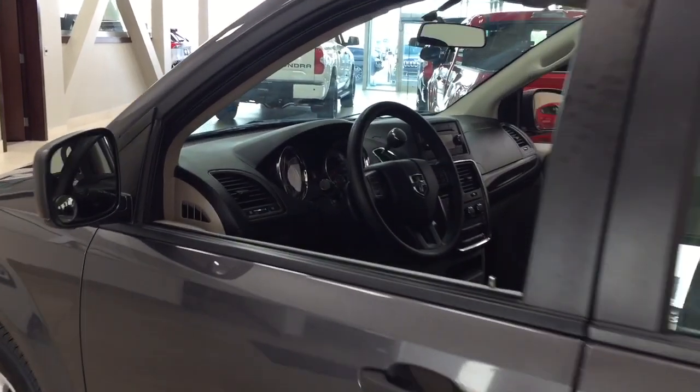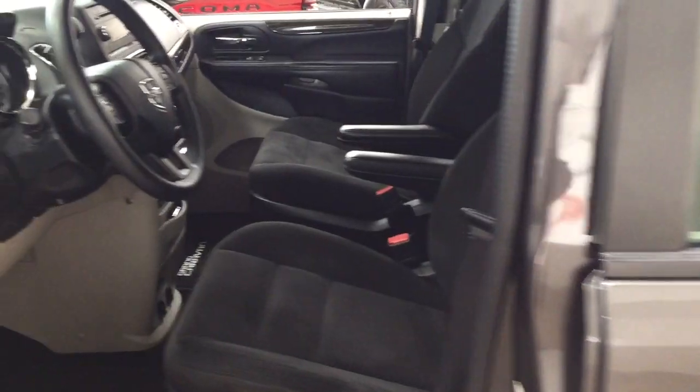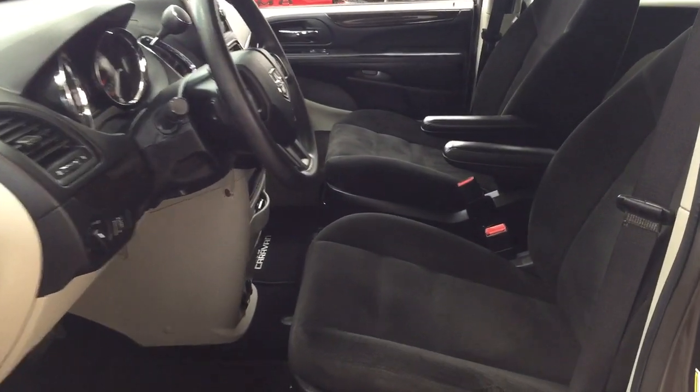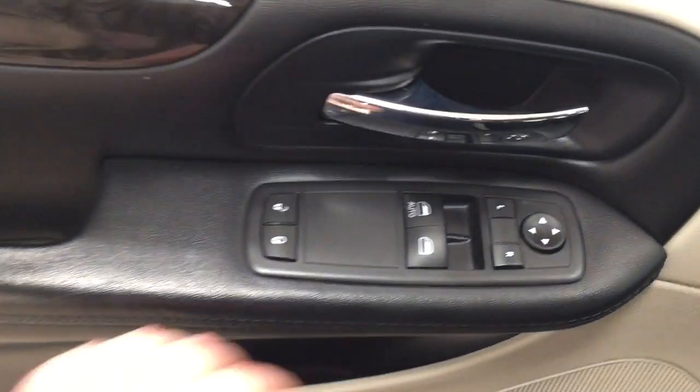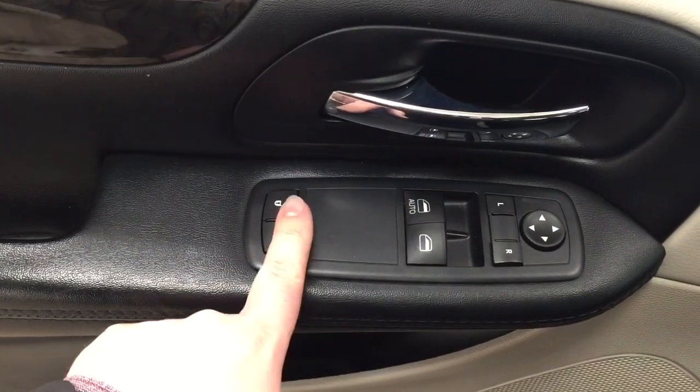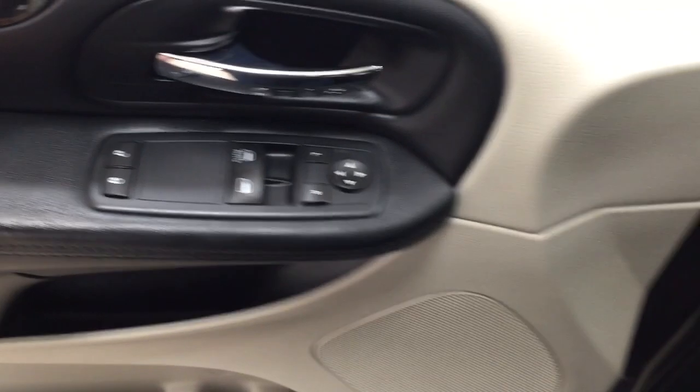Taking a closer look at the front dash as well as the front seats, you have your black cloth seat surfaces. If you take a look on the left hand side you're going to see your light controls, and on the inside of the driver's side door you have your mirror controls, window controls for both your front windows, and your power locks.